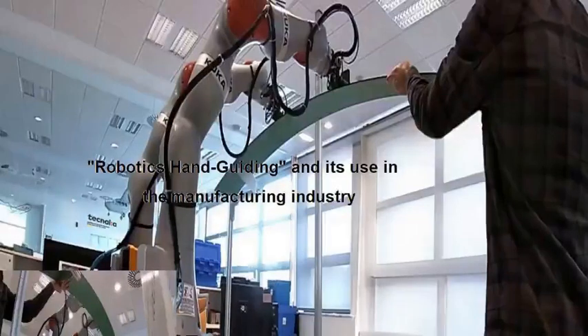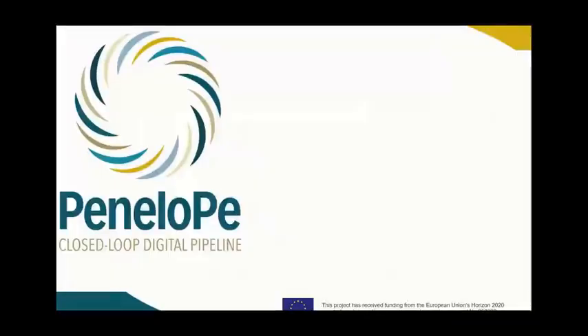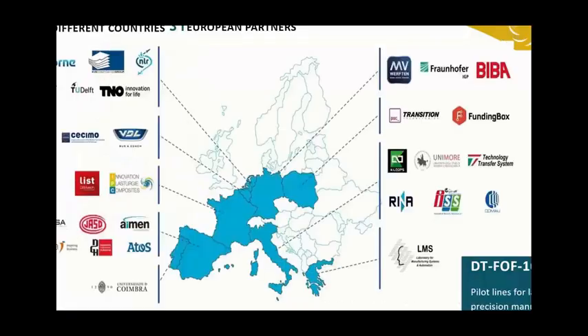Penelope is a quite large European project dealing with a closed-loop digital pipeline — the introduction of different Industry 4.0 technologies in different industrial pilots. The project involves nine different countries, 31 partners from universities, research centers, engineering companies, and end users. It's quite difficult to manage.